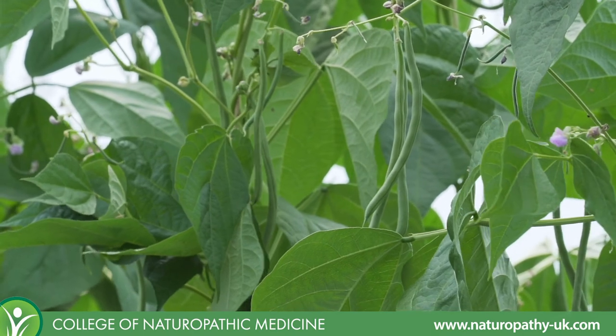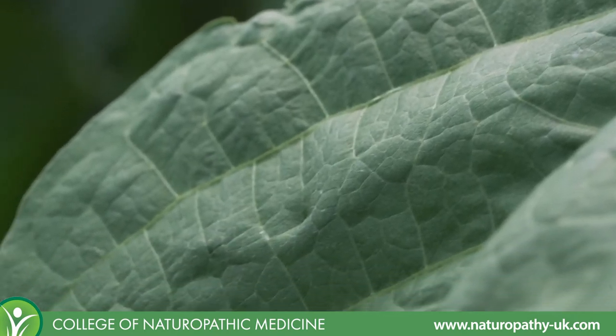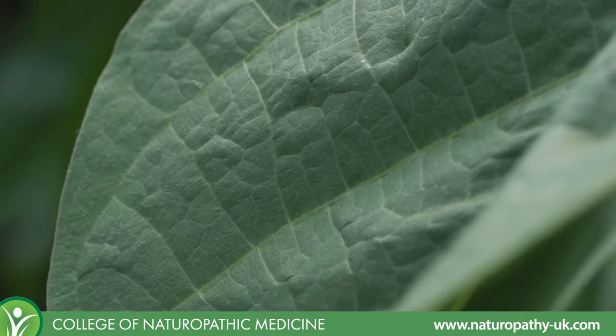When buying green beans, you want to ideally buy them from a shop or a farmer's market where you can select the best ones, making sure that the ones you pick are a lovely vibrant green colour — so you know they're rich in chlorophyll — that they are very solid and snap when broken, and that they don't have any bruising. The best way to store them is in a refrigerator, as vitamin C, carotenoids and some B vitamins are heat and light sensitive. You can store them up to seven days in the refrigerator.